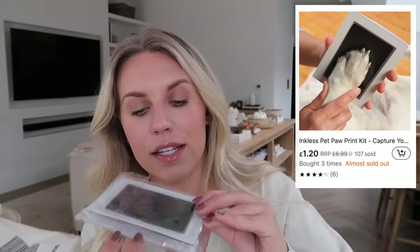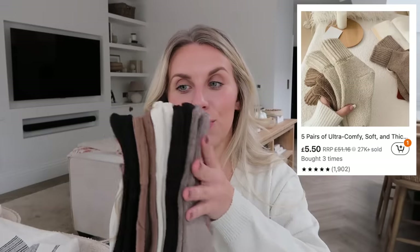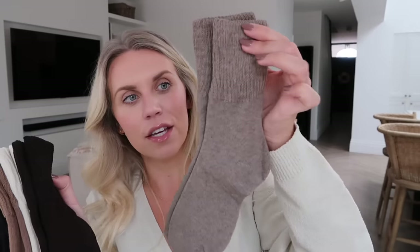I also got these little inkless paw pads I'd seen on TikTok. You can use them in a greeting card signed from your pet, make paw print artwork to frame, or even use them for baby's feet. I thought they were really good when I saw them online so I grabbed one from Temu. I also stocked up on some of my favorite cozy socks — I already have this set. They're just the right ankle length to wear with leggings, in perfect neutral shades.